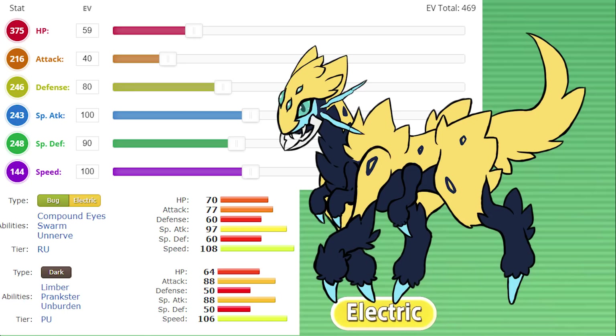We combined the electric typing from Galvantula and the dark typing from Liepard for this fusion — I'm not going to try to name all of these, so if you guys can think of some good names, let me know below. Ability-wise, I think I would love for it to keep Prankster and Compound Eyes.